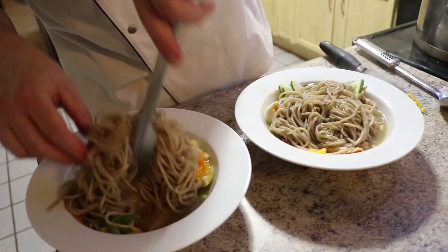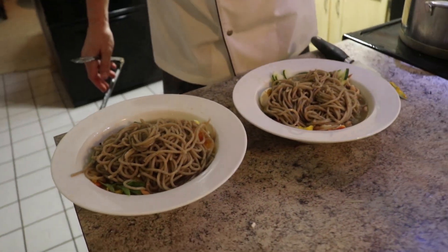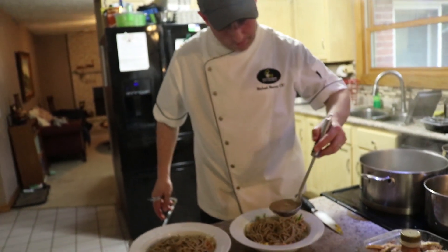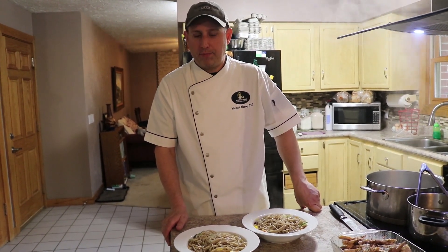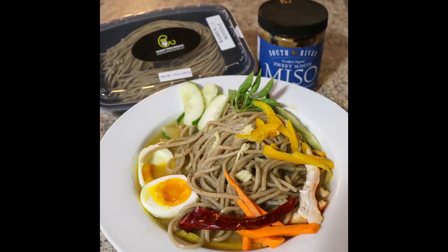Pour a little broth over them. And this is Chef Michael from West Michigan Provisions showing you how to make a simple but elegant home-style ramen. Enjoy!